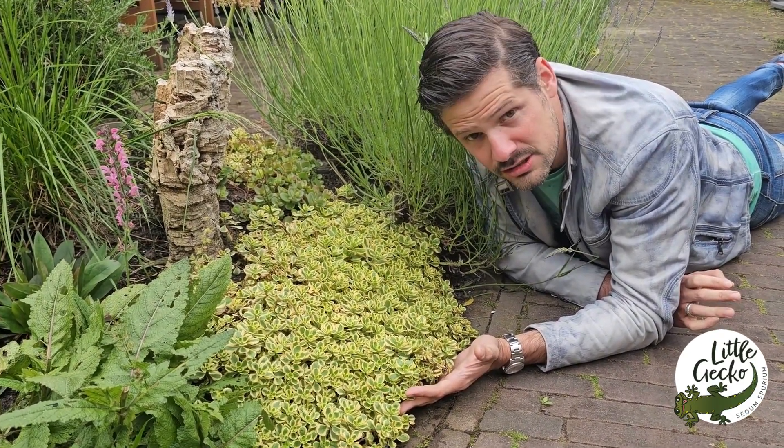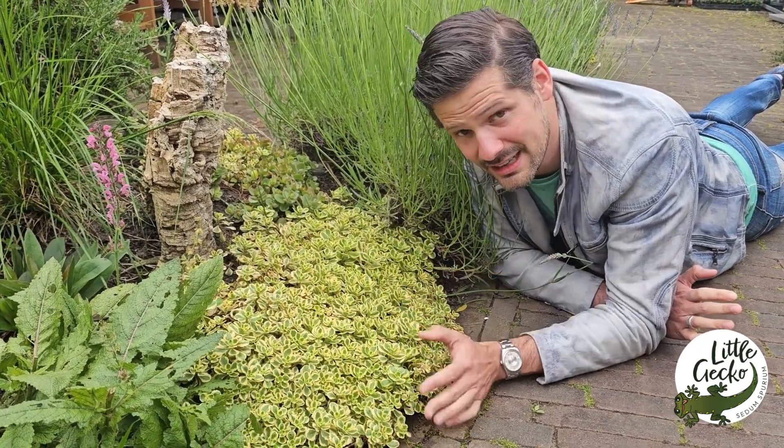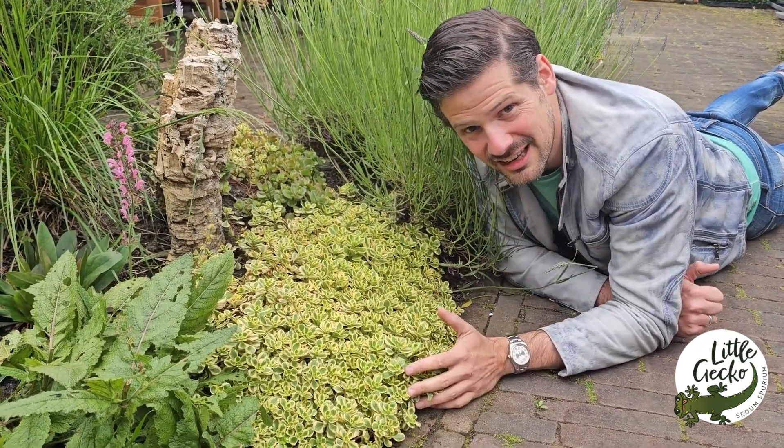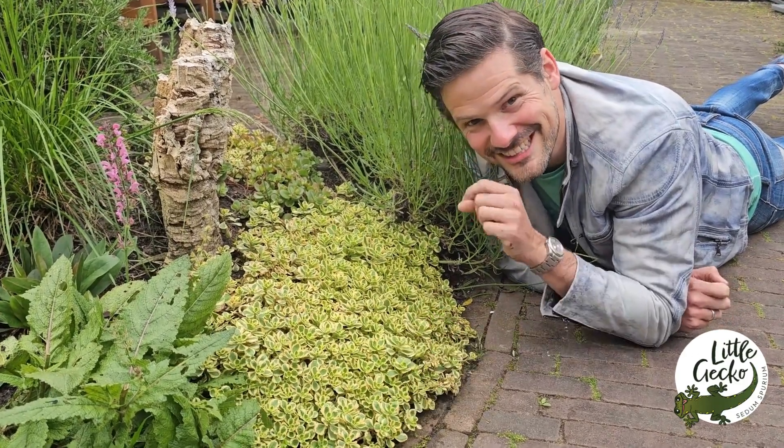It can resist drought periods. This year we had so much rain and it's still looking like this — and that's Little Gecko. So growers and plant lovers, see you next time!